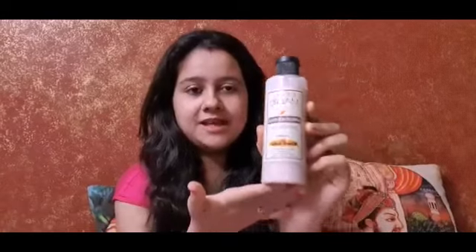The next product is this Khadi Apricot Face Scrub. I found this product very useful for my skin — after using it, it didn't irritate my skin at all.